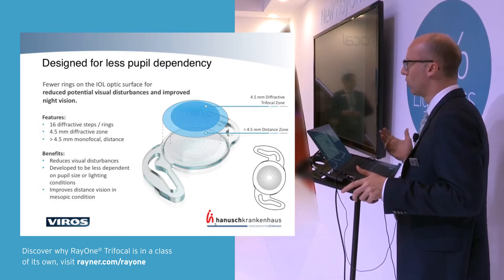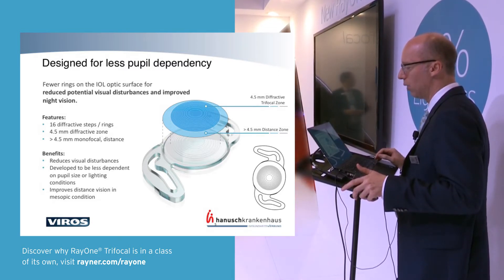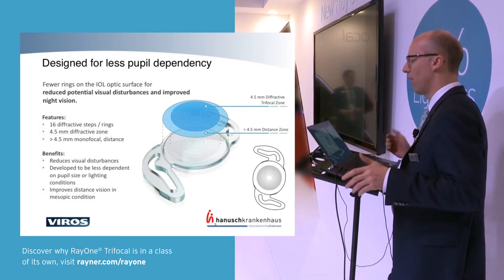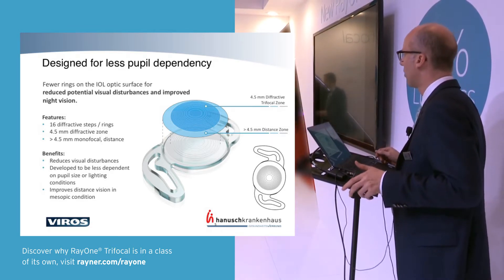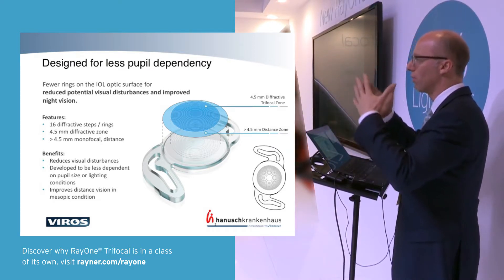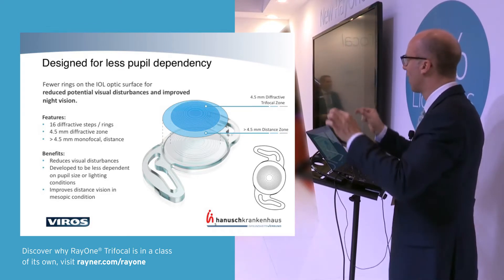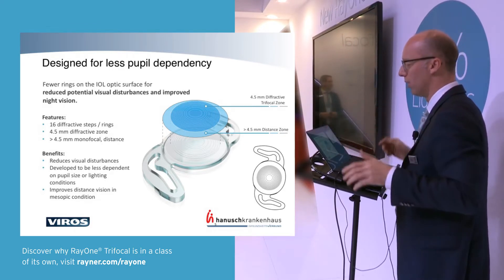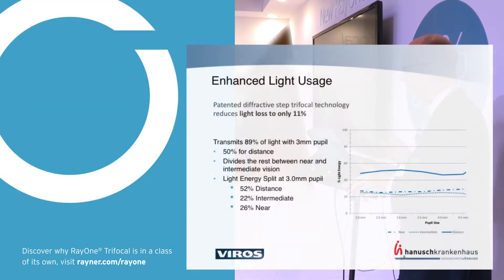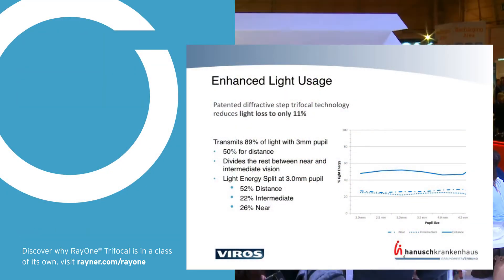The idea is to reduce visual disturbances and to be less dependent on pupil size, because it's very rare that we have a pupil much larger than four and a half or five millimeters. Also, the capsulorhexis will overlap the lens, so even if the pupil may be six millimeters, you don't really have a usable six millimeters from that perspective. In mesopic conditions, distance vision should ideally be even a little better.